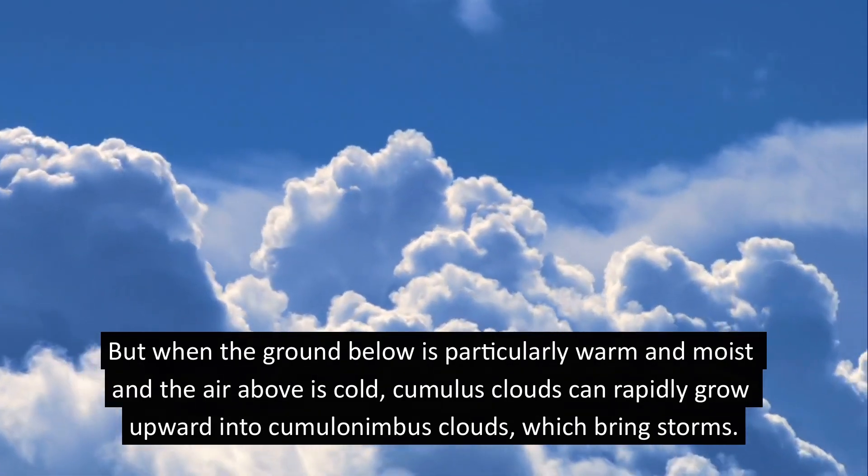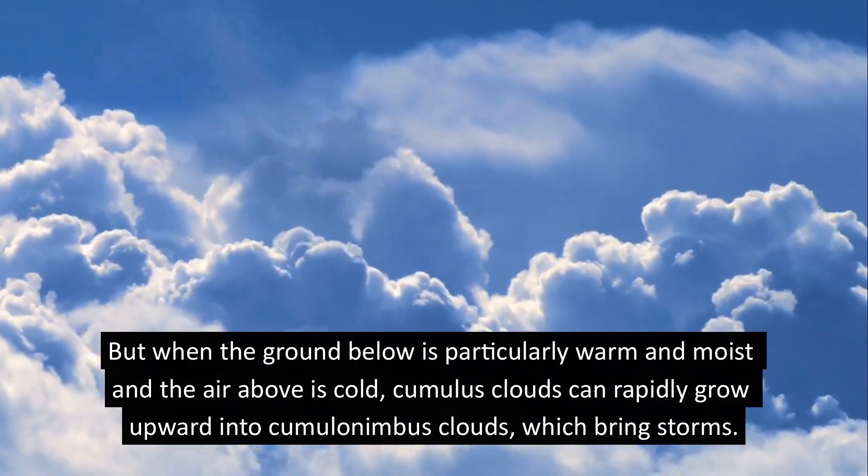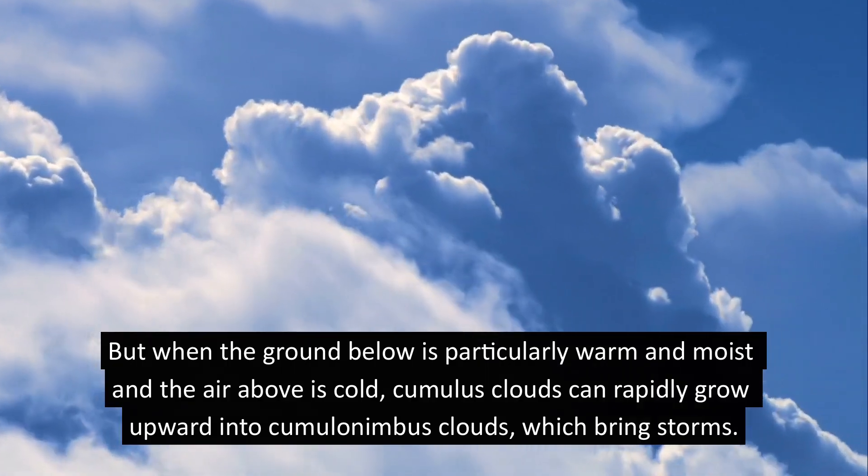But when the ground below is particularly warm and moist and the air above is cold, cumulus clouds can rapidly grow upward into cumulonimbus clouds, which bring storms.